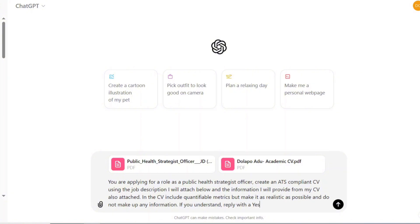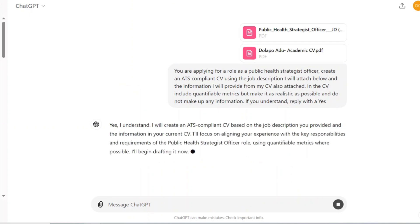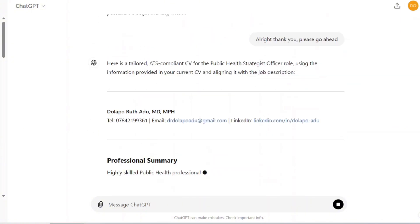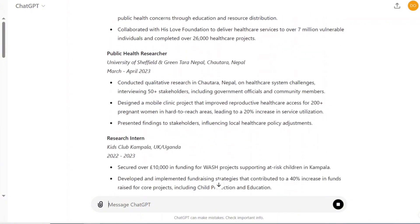I'm going to send that prompt in now — it's going to be drafting the CV. It's using all the information from my CV to actually create this new tailored CV that is now ATS compliant with the job I'm applying for. Once that is done, you want to give it some time — it's going to use all the information you've put in.